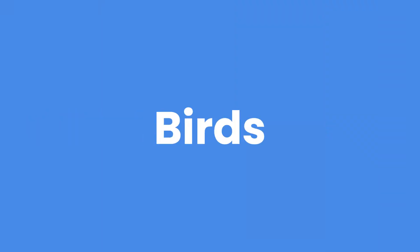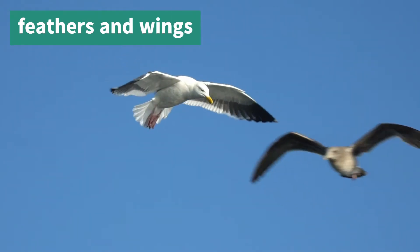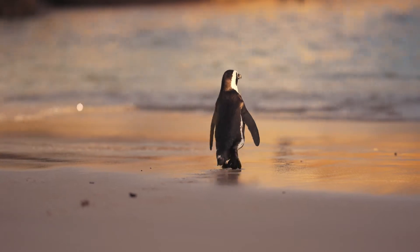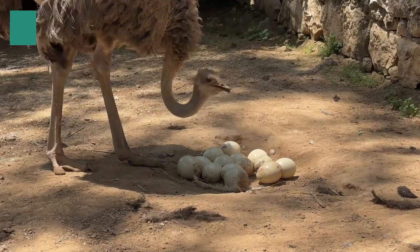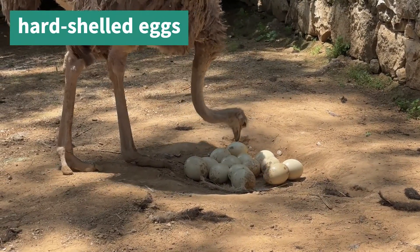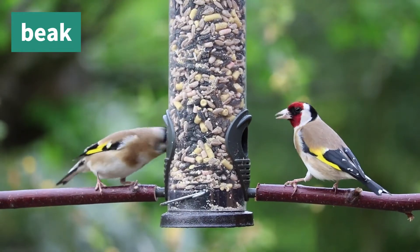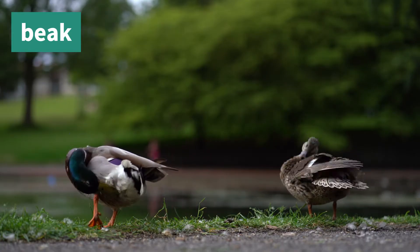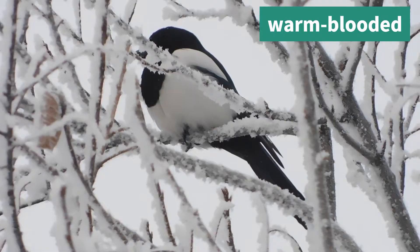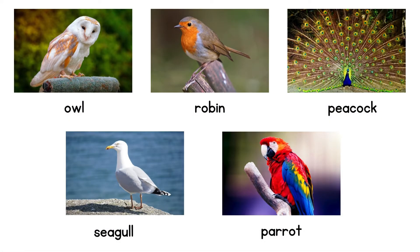Now, let's talk about birds. Birds have feathers and wings. Many birds can fly, but not all of them. For example, penguins are too heavy and their bodies are made for swimming. Birds lay eggs with hard shells to protect their babies inside. All birds have beaks, and they are a very special tool to help them with eating, cleaning their feathers, building nests and defending themselves. They are also warm-blooded, like mammals. Here are some birds you might know including the owl, robin, peacock, seagull and parrot.